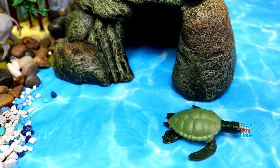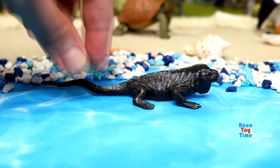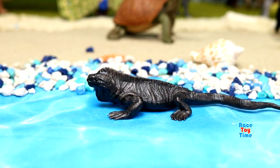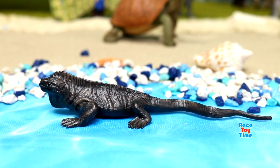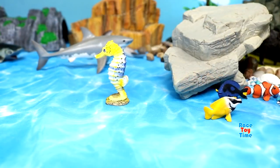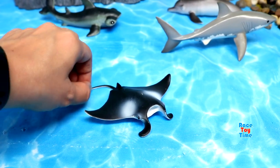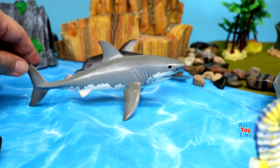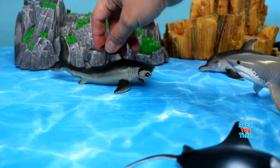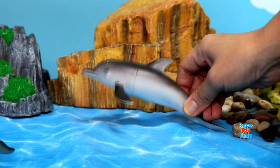Sea turtle, crab, marine iguana, tropical fish, seahorse, ray, great white shark, hammerhead shark, and lastly we have a dolphin.